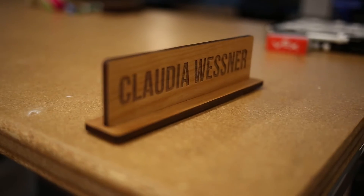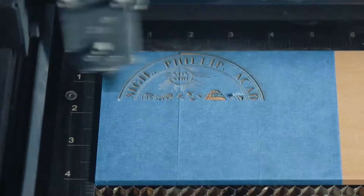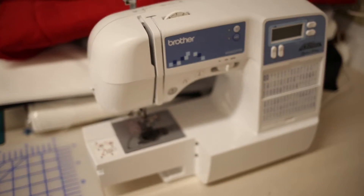Hi, I'm Claudia Wessner, and this is The Nest, the makerspace at Philips Academy. What we have here is lots of really cool technology, including 3D printing, laser cutting, and even some sewing machines.